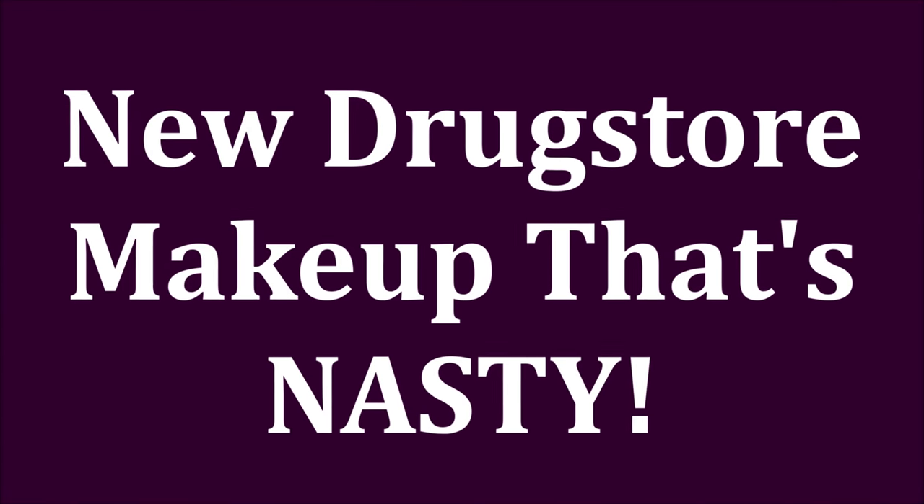I wonder if products can actually be icky. We're going to find out with the icky products that I've picked up recently that I'm just not impressed with. I have a handful of products right here that I've been testing for a while that just don't make the cut.